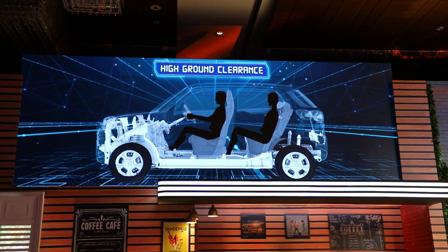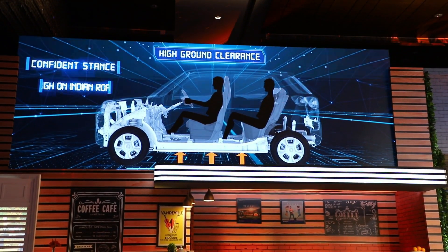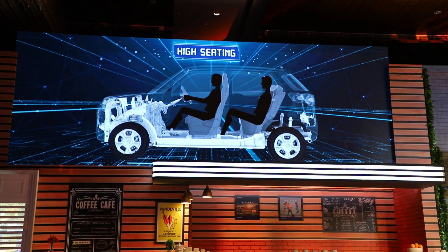The car's highlight is its 180 mm ground clearance, which gives it an SUV stance and SUV look, but with compact dimensions. The overall length is just 3.5 meters, making it a very good car for city use.